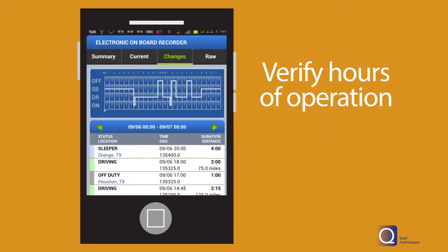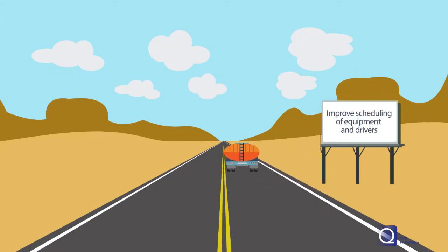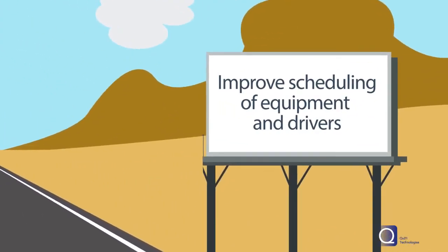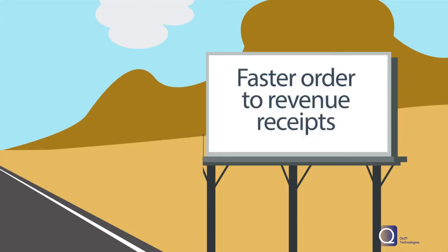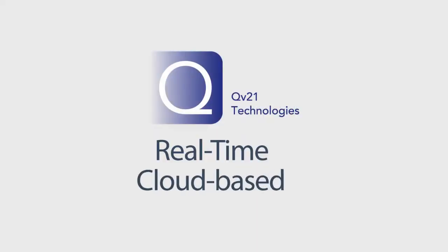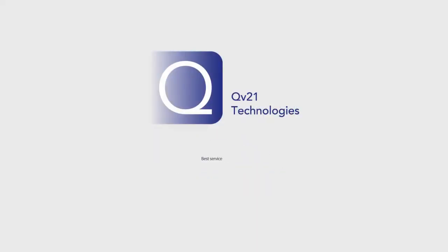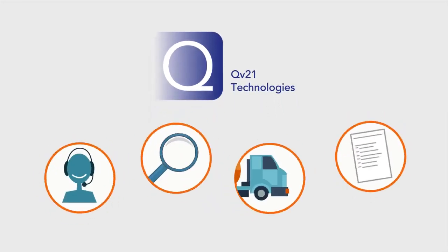Verify hours of operation and minimize driver error. Daily reports show fleet operations to improve scheduling of equipment and drivers. Companies using QV21's system expand their operations with cost savings from improved operating efficiencies, faster order-to-revenue receipts, and AR turnaround. The real-time cloud-based platform provides a connection with customers for the best service by the best carriers. The QV21 Logistics Framework is the affordable solution that unifies processes to improve your bottom line.